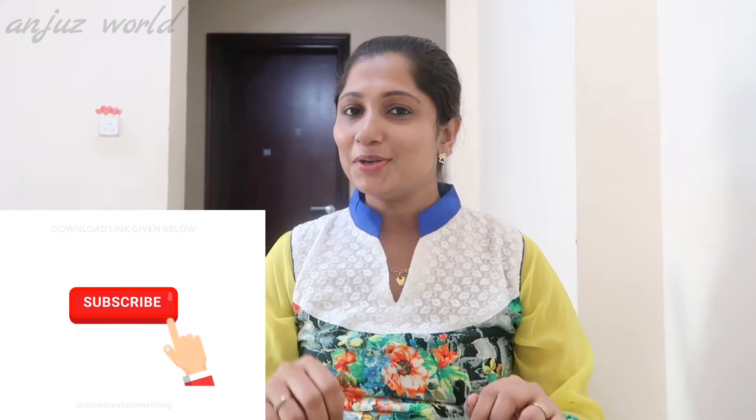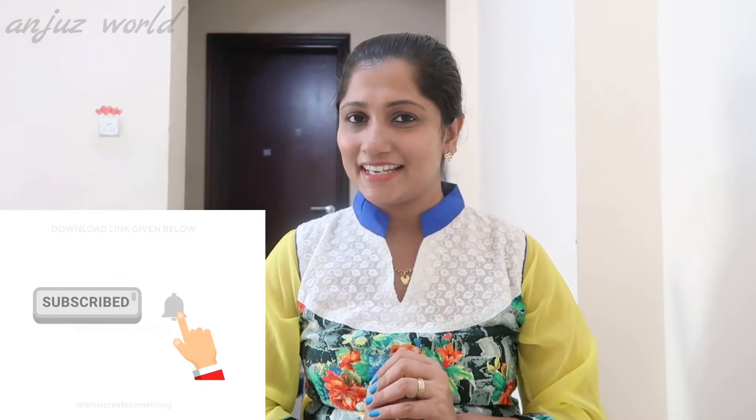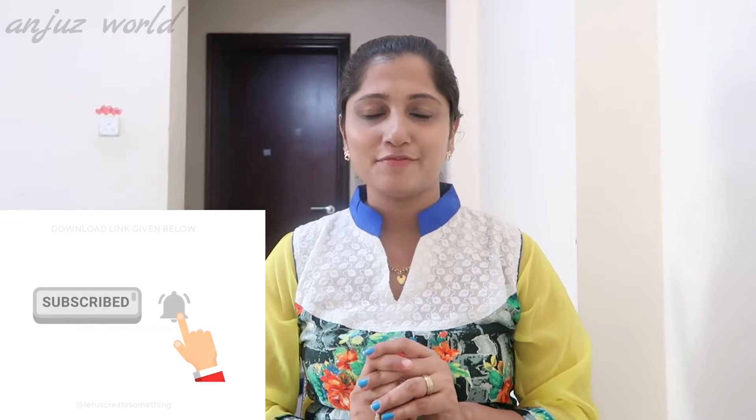Welcome to our family. If you like our channel, subscribe to our channel. If you like this video, click the subscribe button. Click the bell icon. If you press the bell icon, at the time of the video, you will get a notification. If you missed the video, we will talk about all of them. So, let's go to our video.